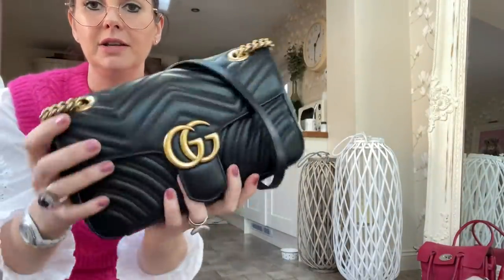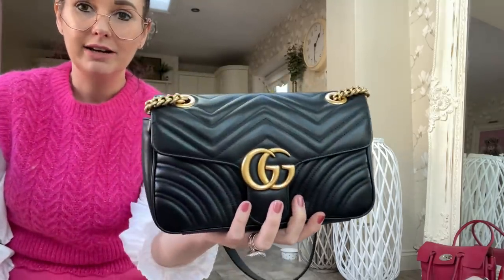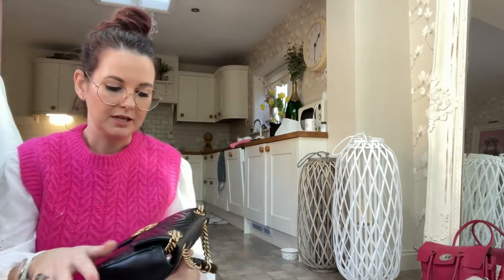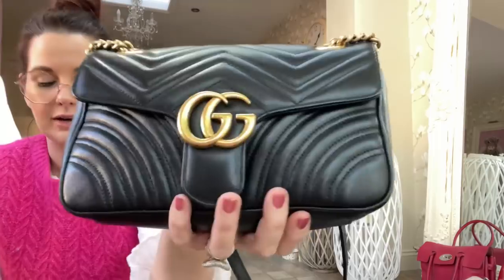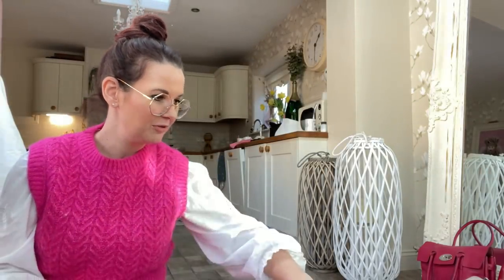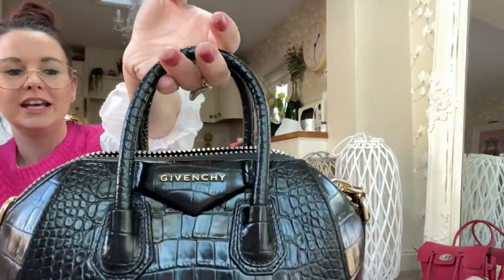I've also got the same bag in black — same size, everything the same. They have a beautiful heart on the back. These have been very fashionable for a while and I think they're still really popular. They bring them out in different leathers and you can get sequins on them, but these are just the classic ones. So I have two Gucci Marmonts.